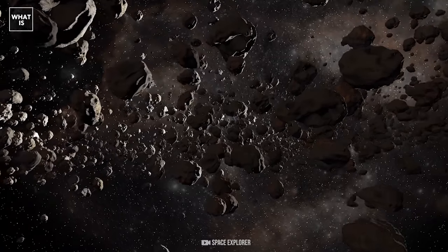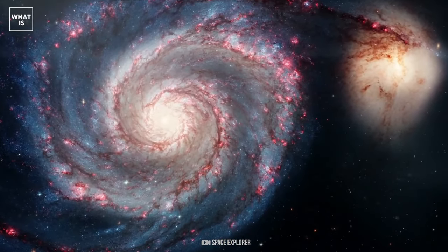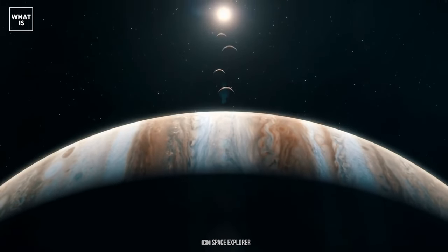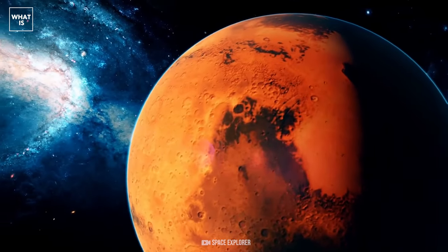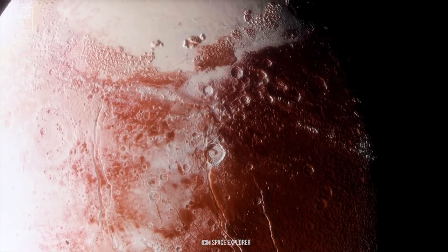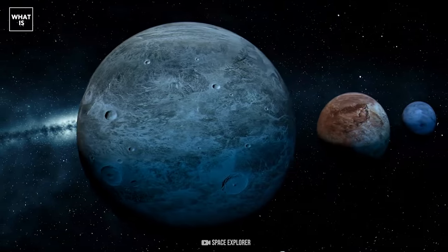In addition to very high temperatures, these planets also suffer from intense tidal forces that cause the shape of the planet to deform. The orbital period is only one Earth day. As a result, the planet is exposed to significant radiation and powerful tidal forces, like those with which the Moon affects the Earth's oceans, but incomparably more powerful.